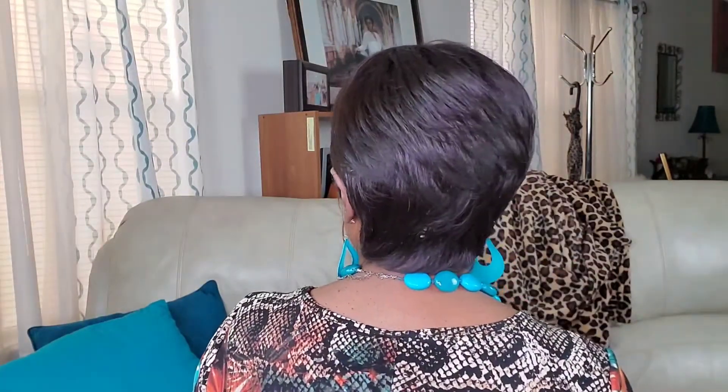Please forgive me, I need to cut the white tag in the nape of the wig.